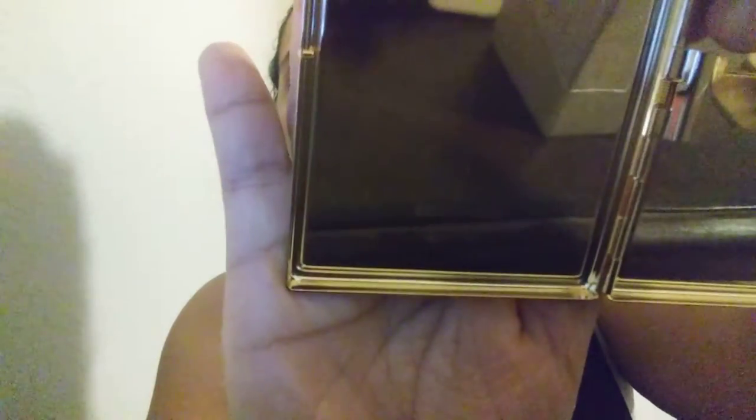And it opens like this. How pretty! And it says Kate Spade right there — can you see that? It's a nice little ID holder. I thought it was really cute, very pretty, very ladylike, in a nice little clutch.